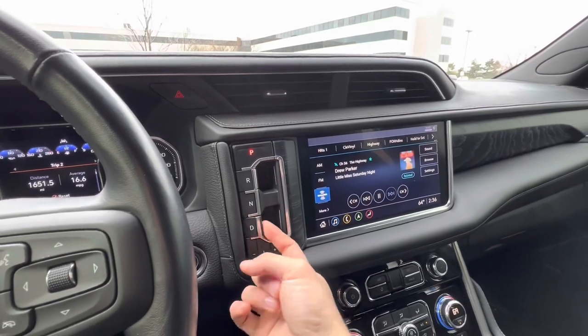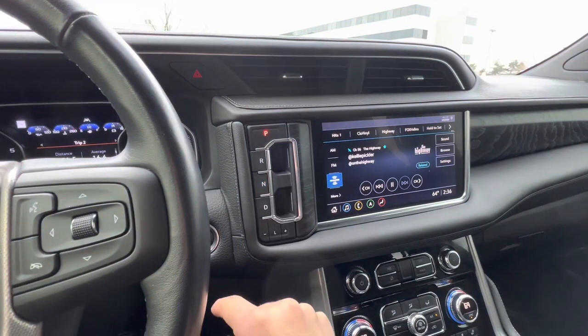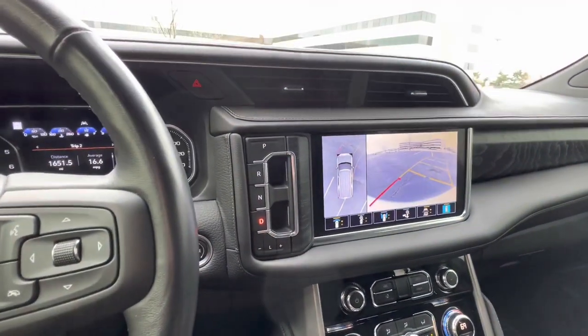The transmission setup is super dumb though. You have to pull it towards you — neutral you push toward you, and then the park button you press. But the reverse and the drive you pull towards you, which is stupid.